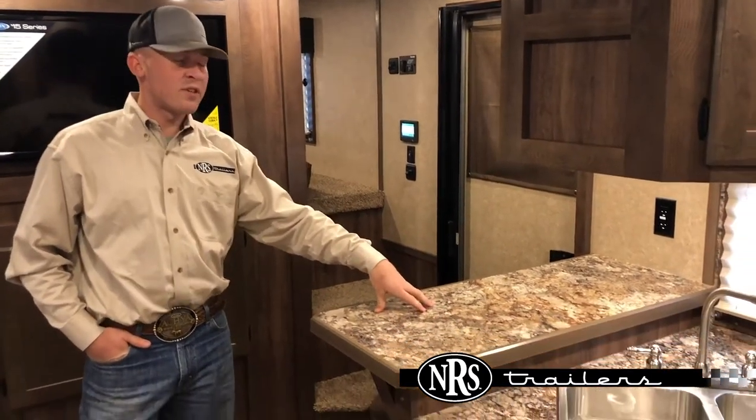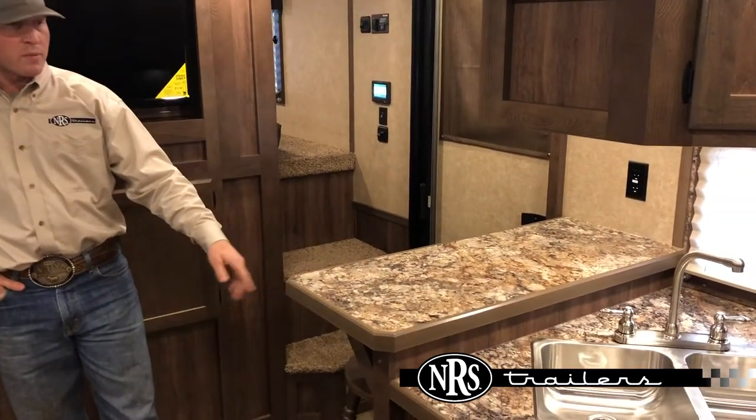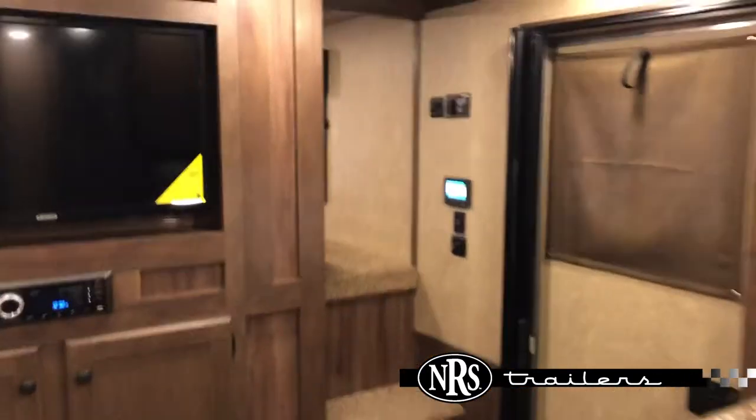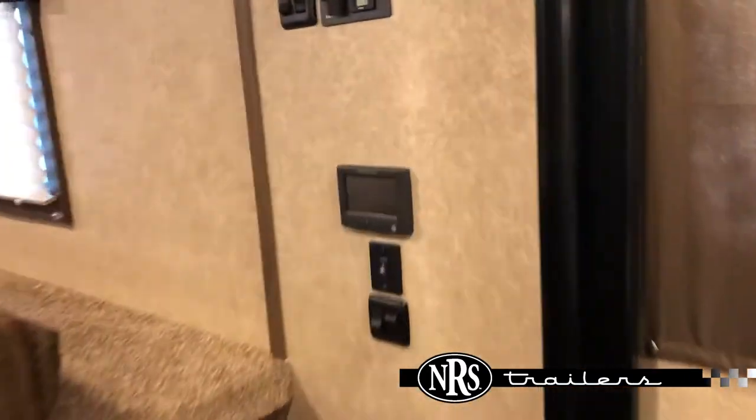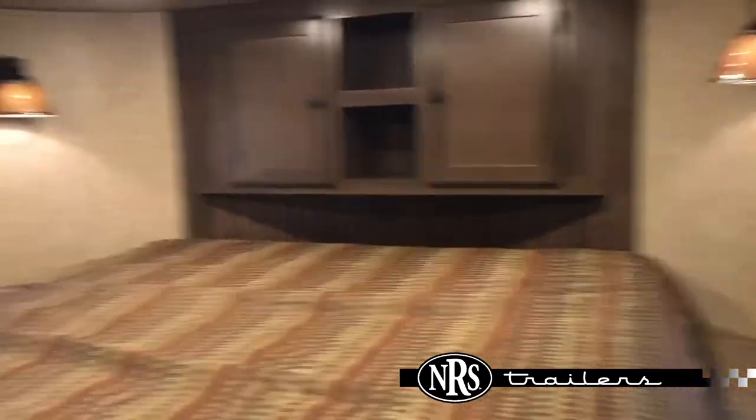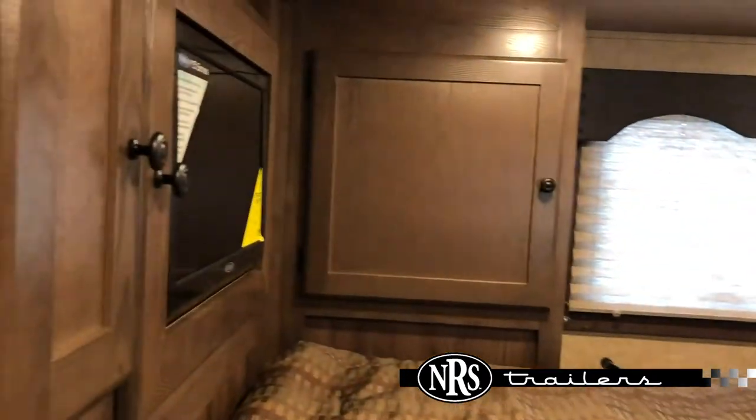Up here in the kitchen area, it does have the unique feature of a bar top with comfort bar stools. It has the in-command system, which is an electronic system that runs all of your lights and all of your inside features. It has the bed up in the nose — a queen size bed — and vented AC.